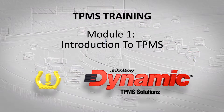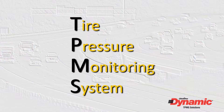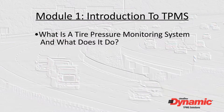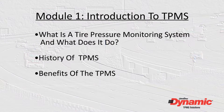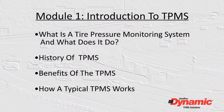For those who are new to TPMS service, the initials TPMS stand for Tire Pressure Monitoring System. In this module, we'll cover what a tire pressure monitoring system is and what it does, the history of TPMS, what are the benefits of the system, and how a typical tire pressure monitoring system works.